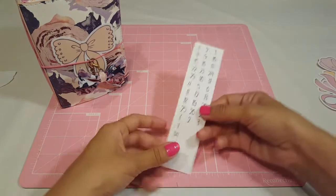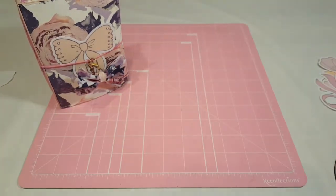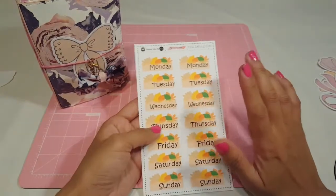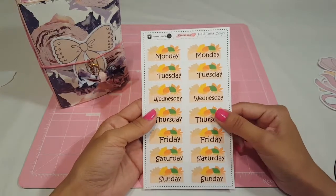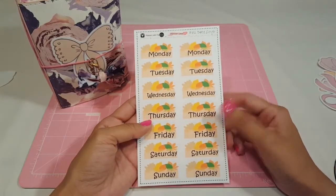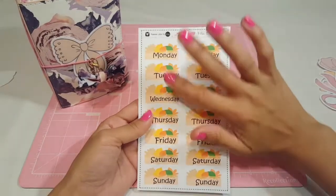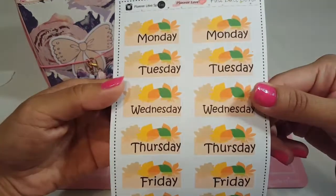She also sent me some date stickers. And then she also sent this fall day header, which I think is really nice. I just bought some fall washi, so I think it'll go perfectly for doing a spread with this. It goes Monday, Tuesday, Wednesday, Thursday, Friday through Sunday — really pretty, I really like it.